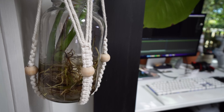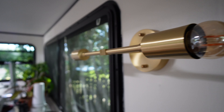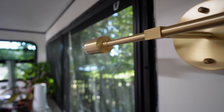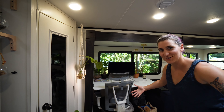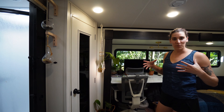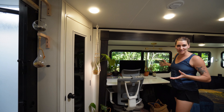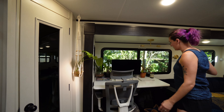Welcome to our tiny abode. Here we are in the foyer — just kidding. This is basically the heart of the trailer home that we have. When you walk in, you can see where I work during the day, because I work from home full time now, which is very exciting.